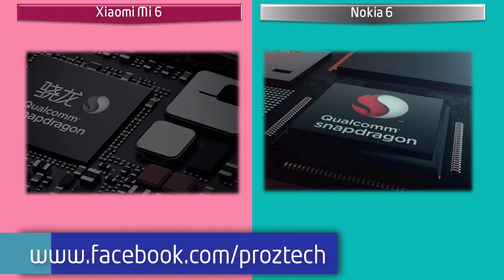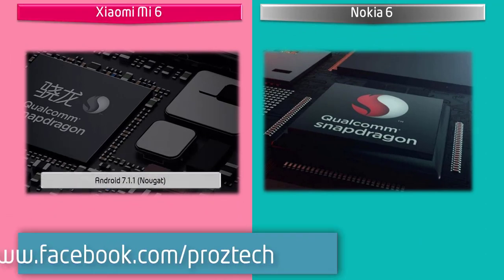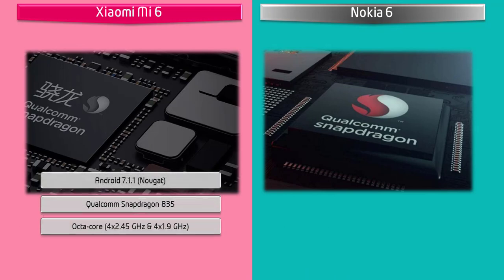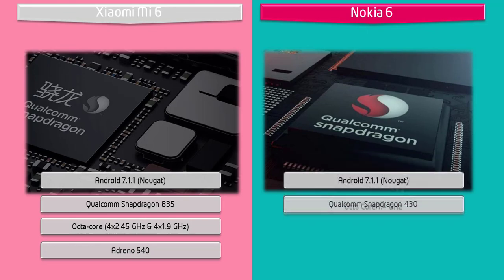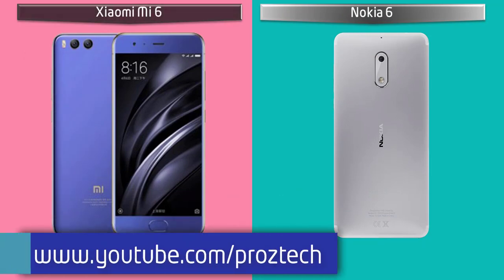Starting with the Xiaomi Mi 6 device: it works on Android 7.1 Nougat and is powered by an Octa-core 2.45 GHz processor with Qualcomm Snapdragon 835 and GPU Adreno 540. Whereas Nokia 6 works on Android 7.1 Nougat and is powered by a Qualcomm Snapdragon 430 processor with Octa-core 1.4 GHz and GPU Adreno 505.